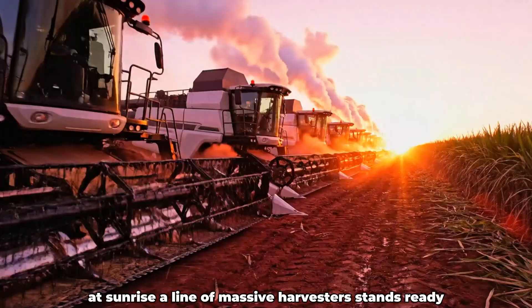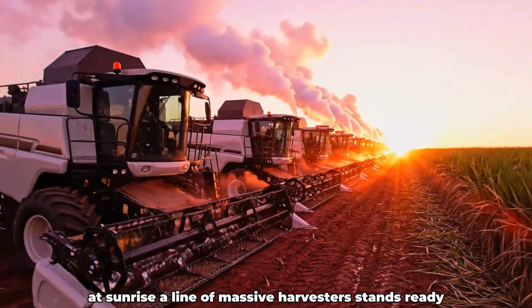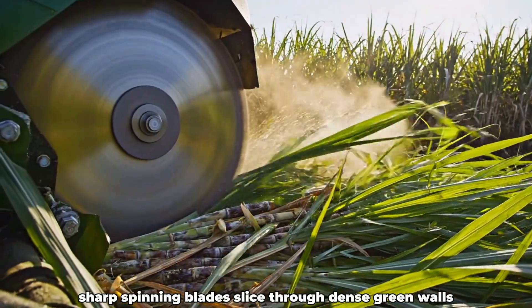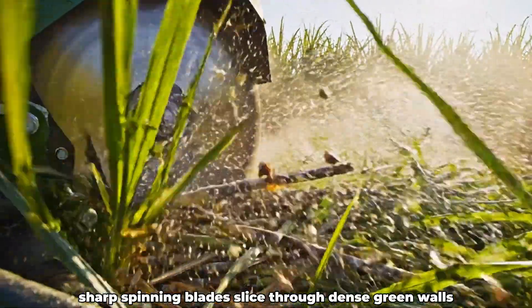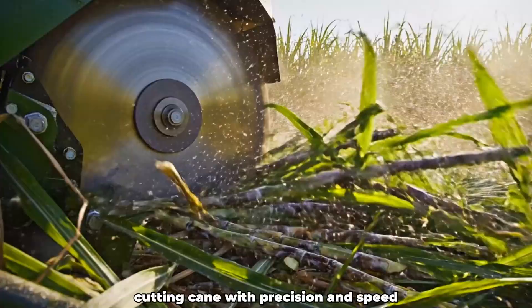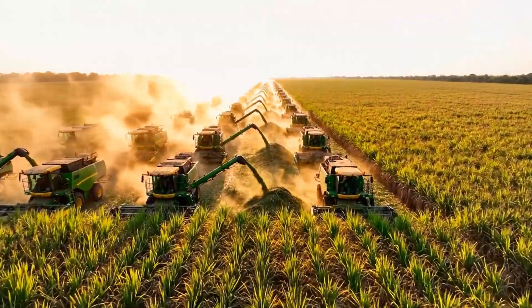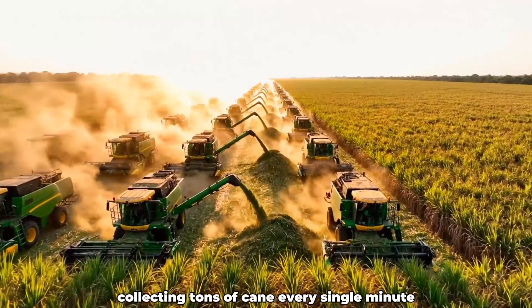At sunrise, a line of massive harvesters stands ready, their engines roaring in unison. Sharp spinning blades slice through dense green walls, cutting cane with precision and speed. Dozens of harvesters move side by side, collecting tons of cane every single minute.